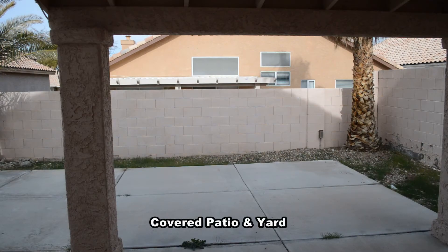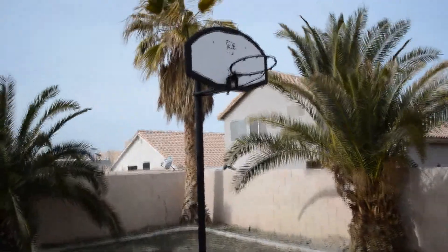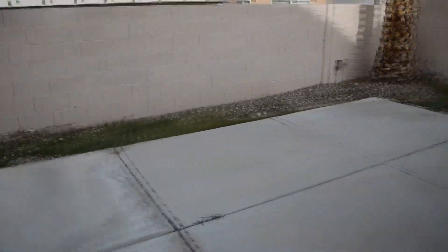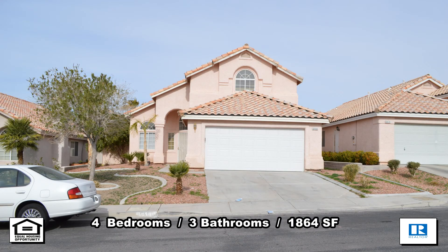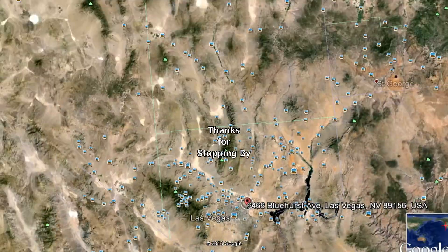The backyard has a covered patio, basketball net, and a nice size yard. This 4-bedroom, 3-bath house with 1,864 square feet is available now for rent. Thanks for stopping by.